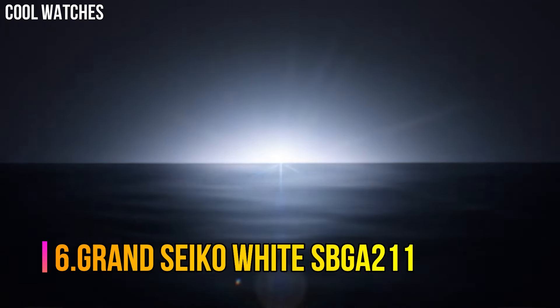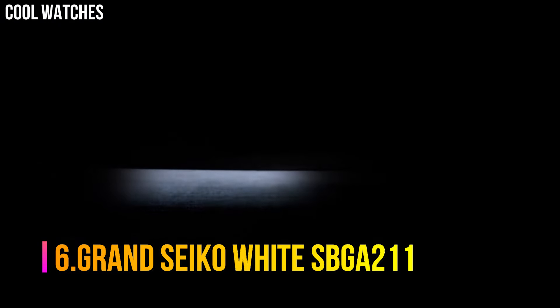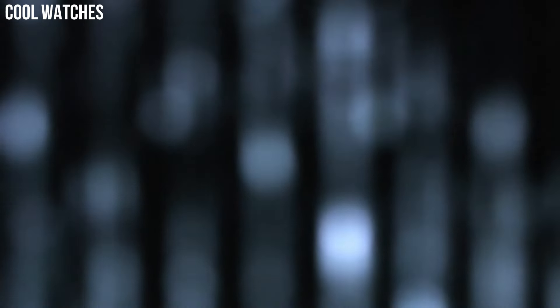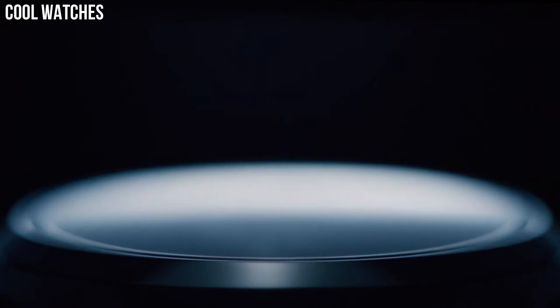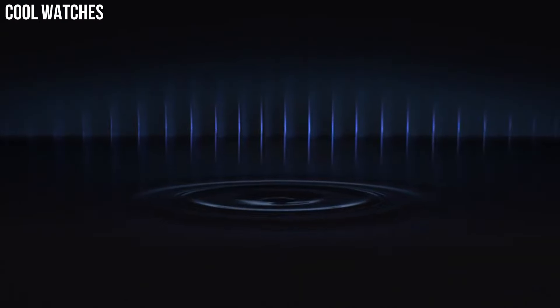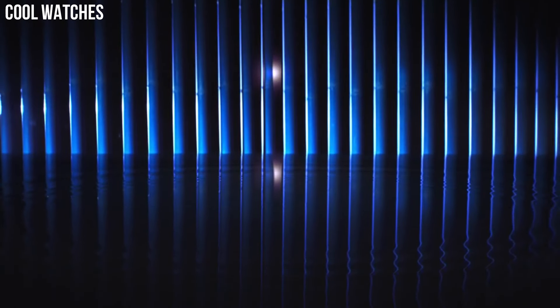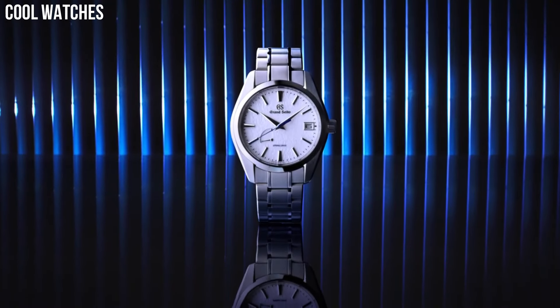Number 6: Grand Seiko White SBGA221, a spring-drive model with a high-intensity titanium case that achieves a true lightweight feel. The case and bracelet are made with high-intensity titanium, providing a scratch and corrosion-resistant finish, making it 30% lighter than stainless steel and a pleasure to wear. The blue steel second hand moves smoothly in glide motion and glows over the contrasting pure white face to create an even more dramatic movement.